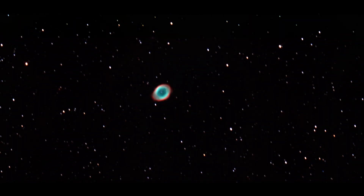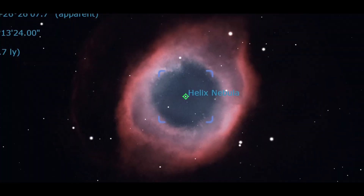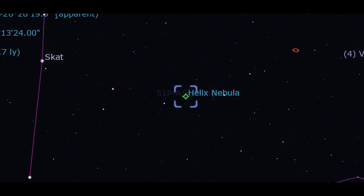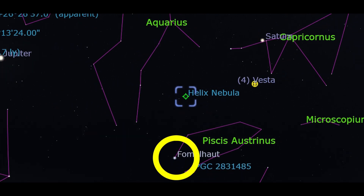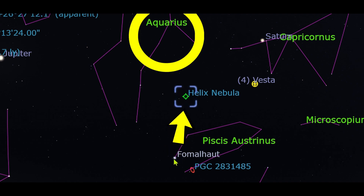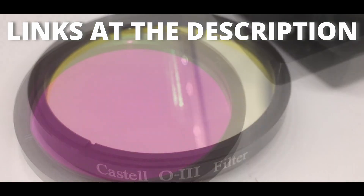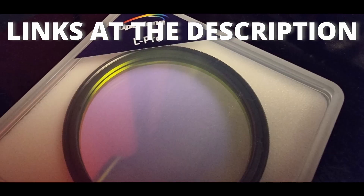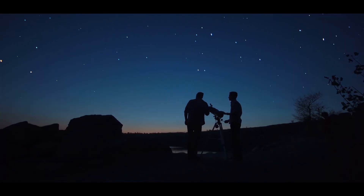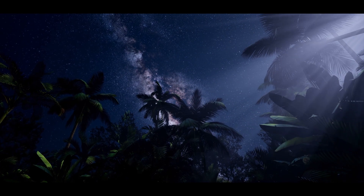Therefore, expect a large object in the eyepiece or camera. The easiest way to find this nebula is by finding first the Fomalhaut star and then sliding to the planetary nebula towards the Aquarius constellation. A UHC or O3 filter may help you to find this nebula through an eyepiece. Observing from dark skies or from southern latitudes will also help you.